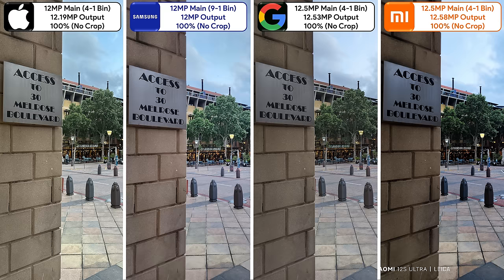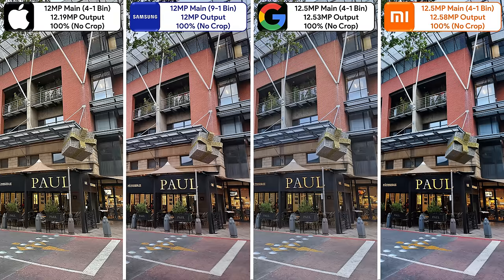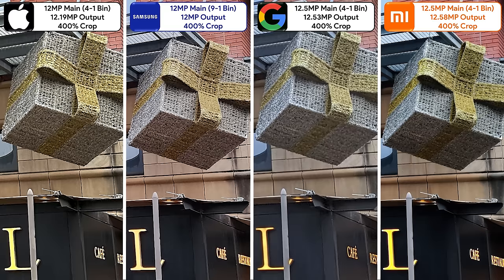This is most noticeable when cropping in, but it's worth mentioning that the Pixel handles the light in the lamp post the best. In this next shot, the Pixel looks the most natural, but I really like how the Xiaomi has played with the colors, exposure, and dynamic range, giving it a nice rich tone — which you can clearly see when cropping in.